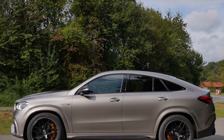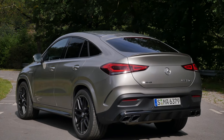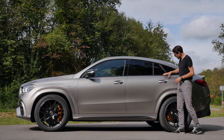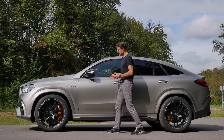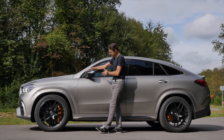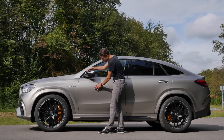A striking side profile at 4.94 meters or 194 inches. The GLE is available as an SUV or here as the Coupe shape with even stronger shoulders. Painted wheel arches in vehicle color — Mojave Desert Silver — giving it that desert shade look.